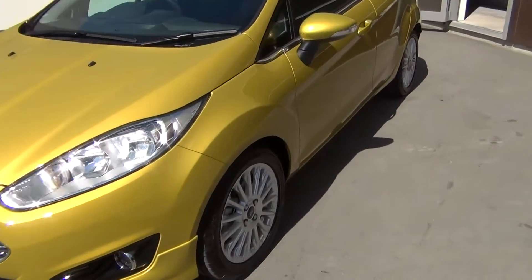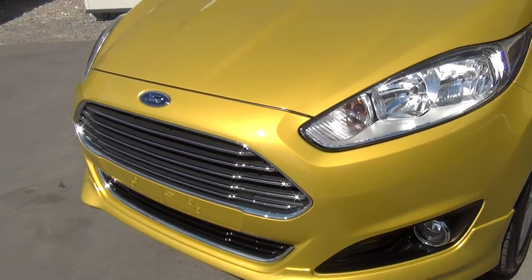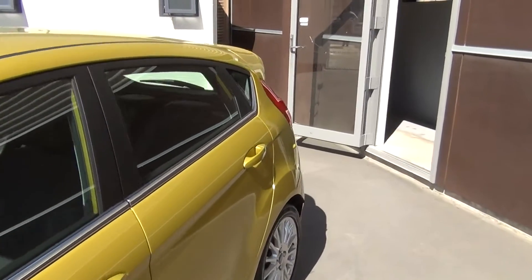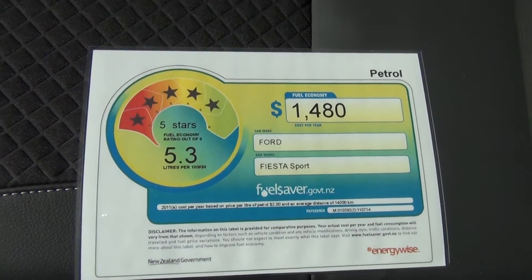Being the top of the range Sport model, it picks up the larger style alloy wheels. We have the high gloss black surrounds around the fog lights. The vehicle comes with a full three year, 100,000 km warranty, and a high chrome belt line up the side. Very impressive fuel saver figures of only 5.3 litres per 100 km on a combined cycle.